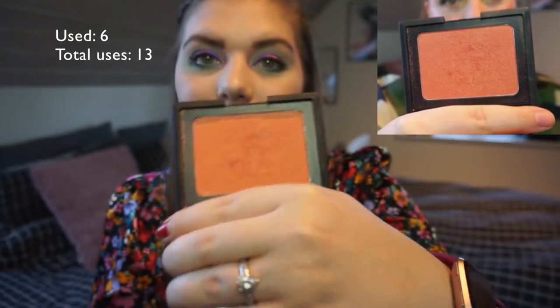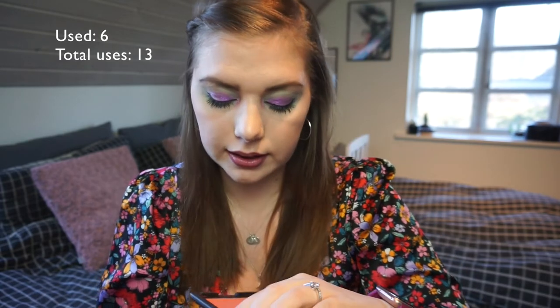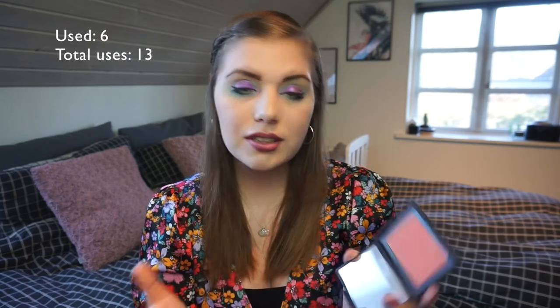The W7 Cheeky Flusher is the dupe for NARS Orgasm — there's so much product in this and apparently I don't use a lot, but I can see some dents in it. I mostly use it as a blush topper because when I use it on its own it's not really visible on my cheeks. Right now I'm panning three blushes at once and two of them don't really show up on my very pale skin. It's pretty when it does show up, but the shimmer — I just can't see it.